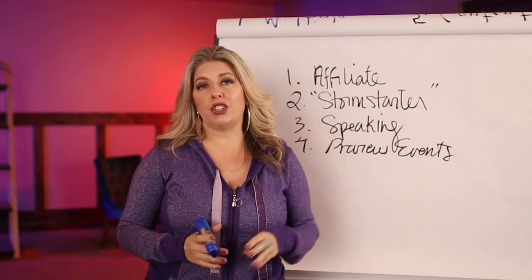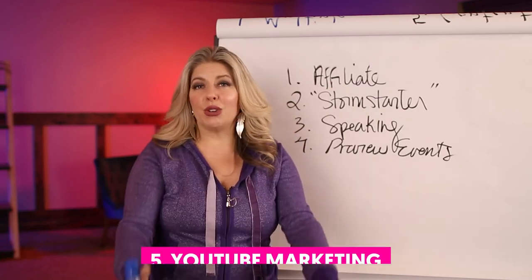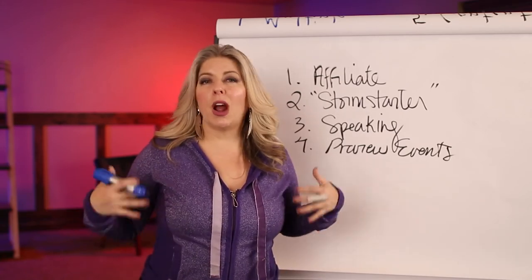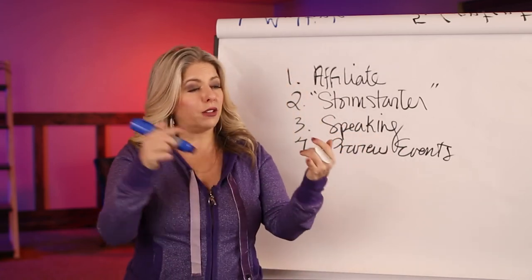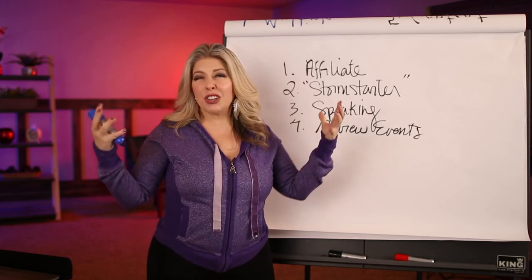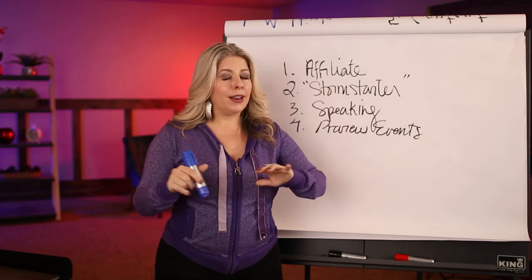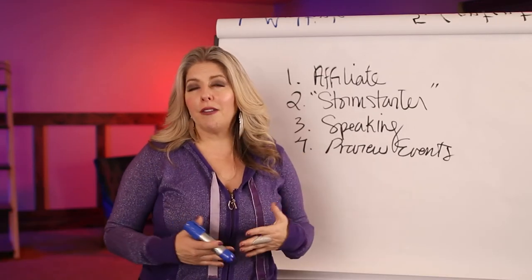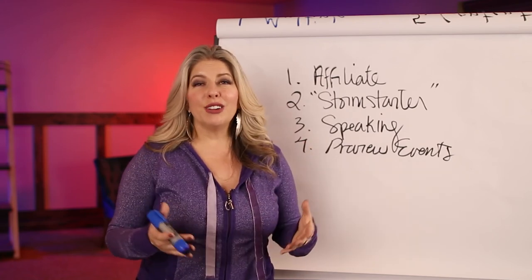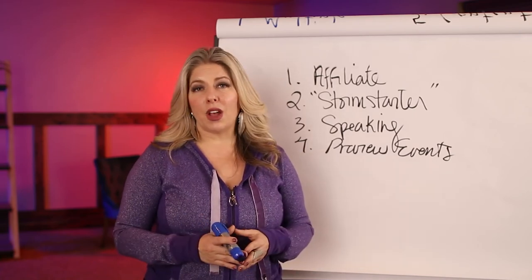Now let's talk about the 3 online strategies to promote your retreats. The first — well, you're looking at it — is YouTube marketing. I'm a huge fan of YouTube because it's free, and all you have to do is put out great content and then invite people to either check out your retreat landing page or sign up for a meaningful conversation. You can drive a whole lot of traffic just by being really strategic about the titles of your videos. I do have a video about how to create great YouTube marketing videos, and the guy who produces my videos, Nate Woodbury, has amazing videos on this topic as well.